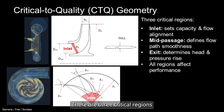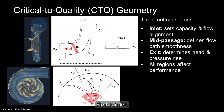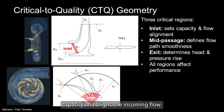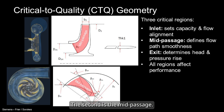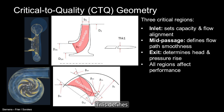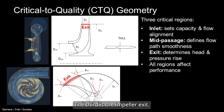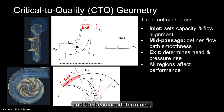There are three critical regions in impeller geometry. First is the inlet — it sets the compressor's capacity and aligns the incoming flow. The second is the mid-passage, which defines how smooth the flow path is through the impeller. The third is the impeller exit, where the pressure rise and the head are determined.